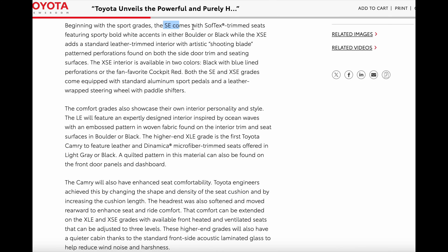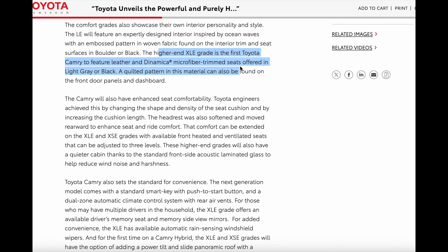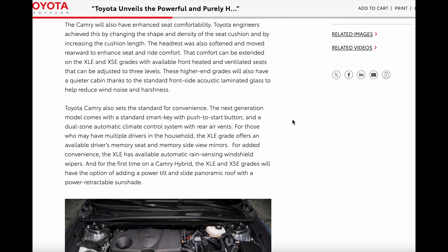Toyota offers a 10-year, 150,000-mile warranty on the battery pack, which is great to see. This is a 2.5-liter four-cylinder naturally aspirated engine mated to two electric motors. When you go with front-wheel drive, horsepower goes down to about 225. You have to get the all-wheel drive to get the 232 combined horsepower.